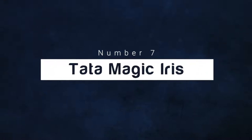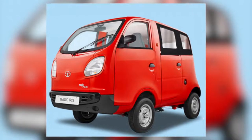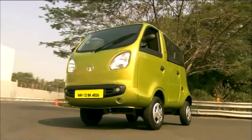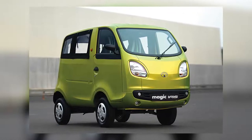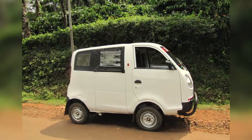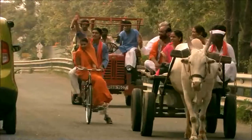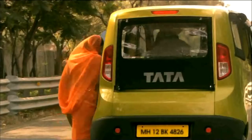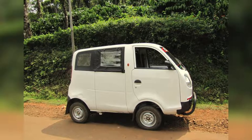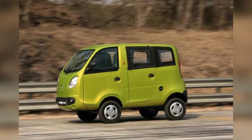Number 7: Tata Magic Iris. If only the magic in its name could somehow magically transform this car. Tata Magic Iris' production began in 2010, and weirdly enough, it is still in production — especially because this four-to-five-seater microvan looks like a toy kindergartners would play around with. While this Indian vehicle does have a good purpose and can fit in small cramped streets, competing with a traditional rickshaw, it also looks like Tata forgot cars aren't supposed to look like boxed capsules.